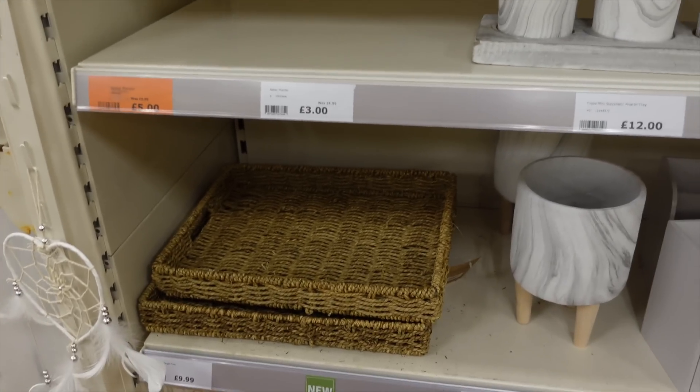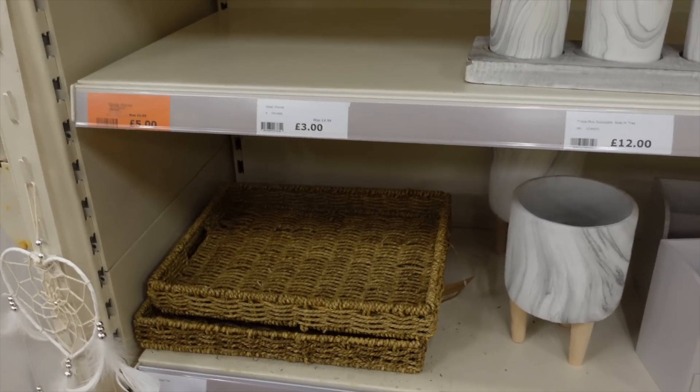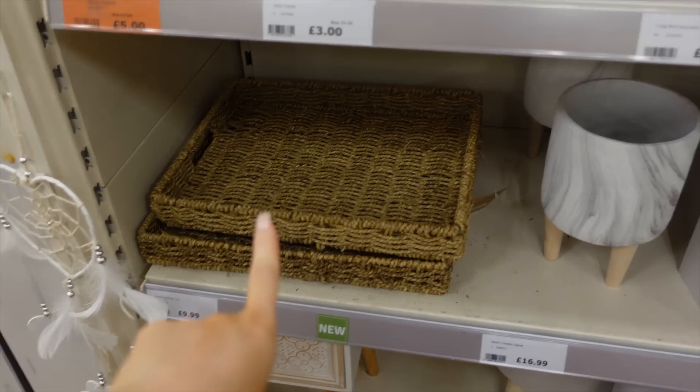The Range is actually really nice for homeware. I've never looked at it for homeware before. We've just picked up this bar for £7.99.